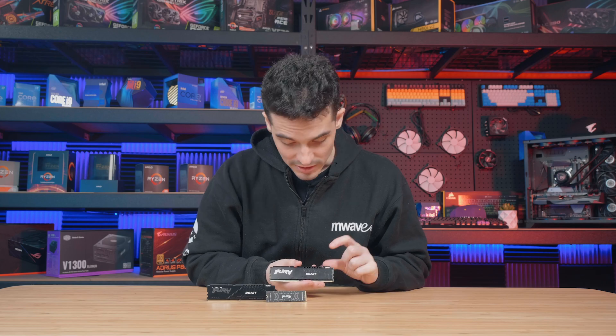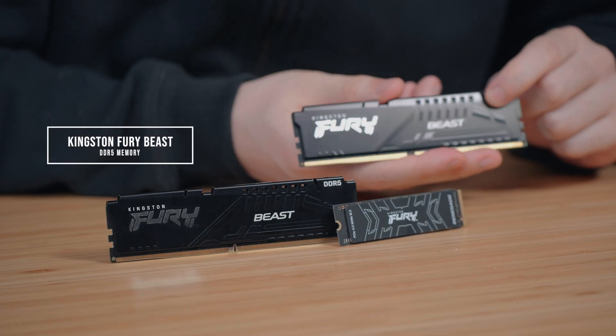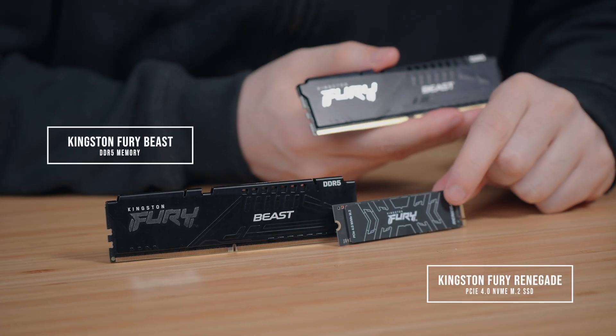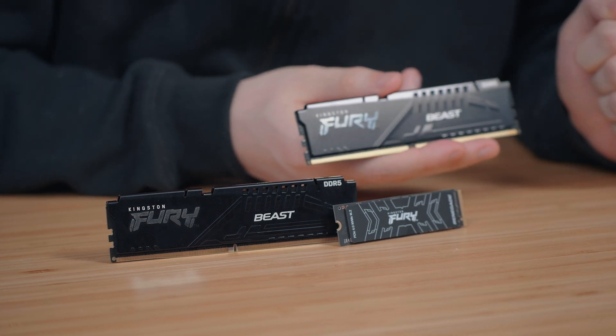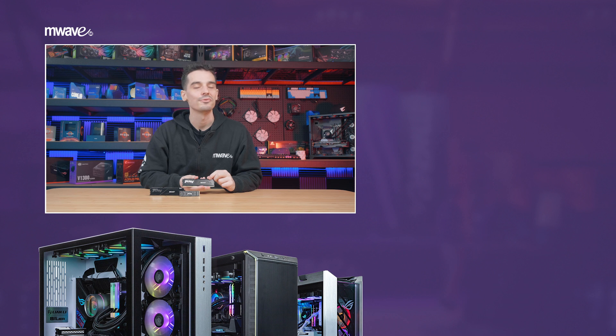Do you guys have any questions about the Fury Beast DDR5 memory or the Fury Renegade PCIe 4.0 NVMe M.2 SSD? Leave me a comment below. Hope you guys enjoyed the video and I will see you all next time.